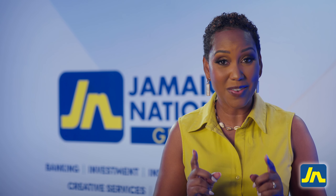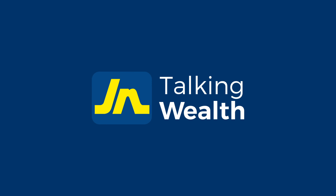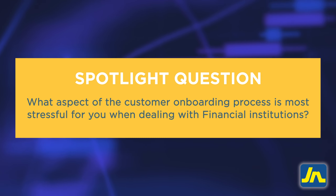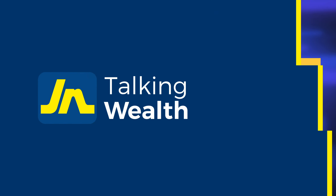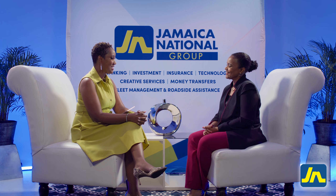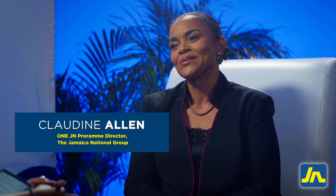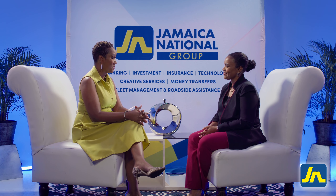But before we talk with her, pay attention to this week's spotlight question. Hi, Claudine. Welcome to JN Talking Wealth. Thank you so much for having me, I'm so pleased to be here. So tell me all about the One JN Passport — why that name and what does it do?